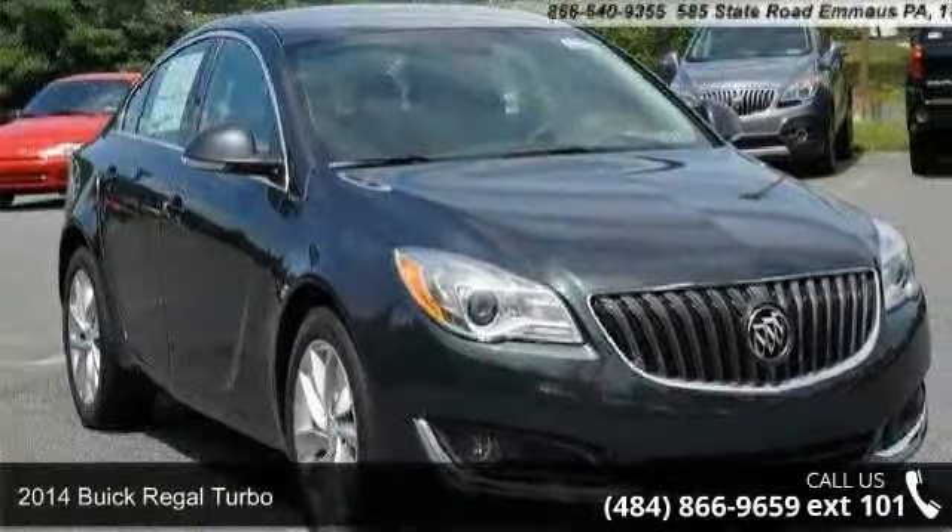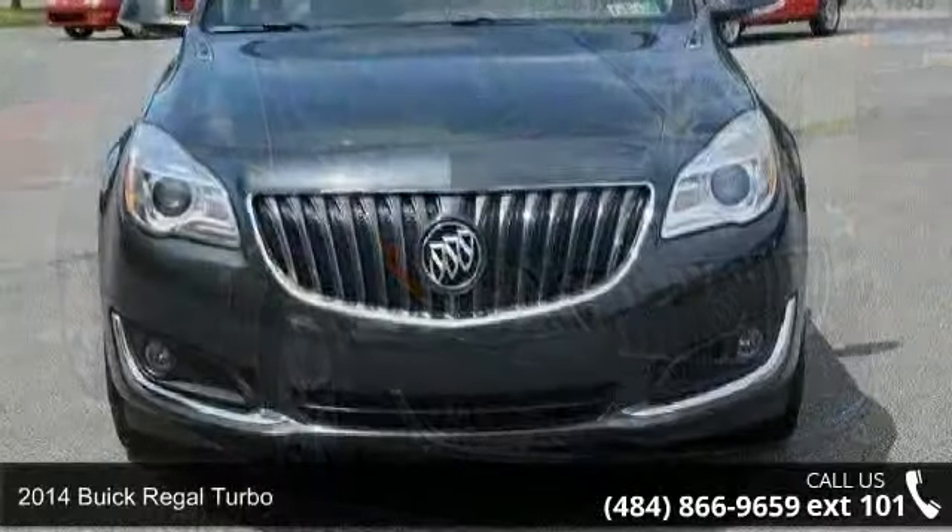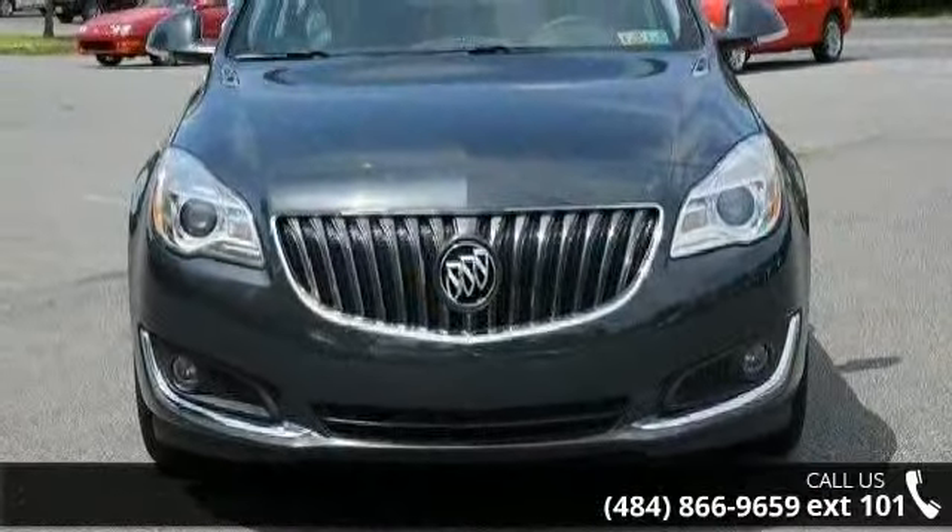Arrive in style with this 2014 Buick Regal Turbo. If you are looking for a first-rate auto, this one could be yours today.